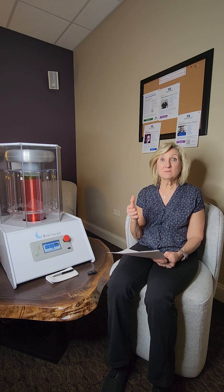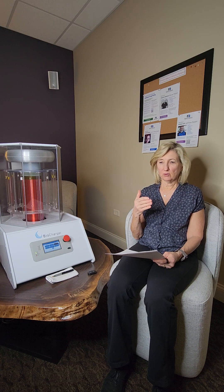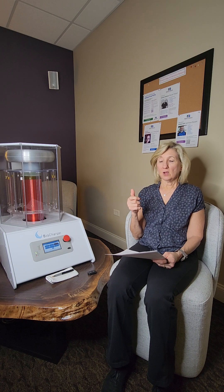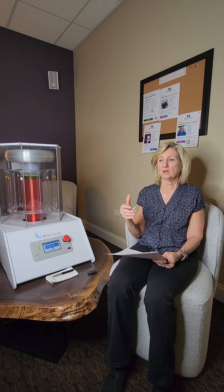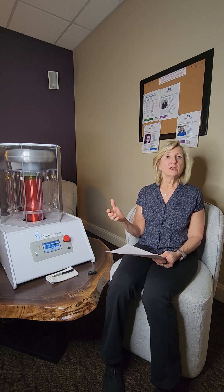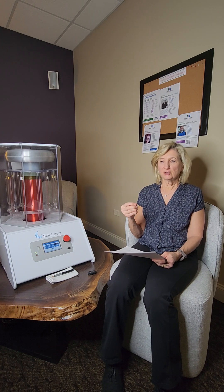People will ask, why do I want to use this biocharger and when should I use it? Well, you use it when you're healthy and have no symptoms — that's to maintain and keep maintaining that charge. Because we're all bombarded with various traumas and stressors on our body, whether it be a hard workout, a lot of work at home, doing housework, moving things around, preparing for painters, pulling out lawn furniture, yard work. Those are all stressors on the body because it's not something we do every day.